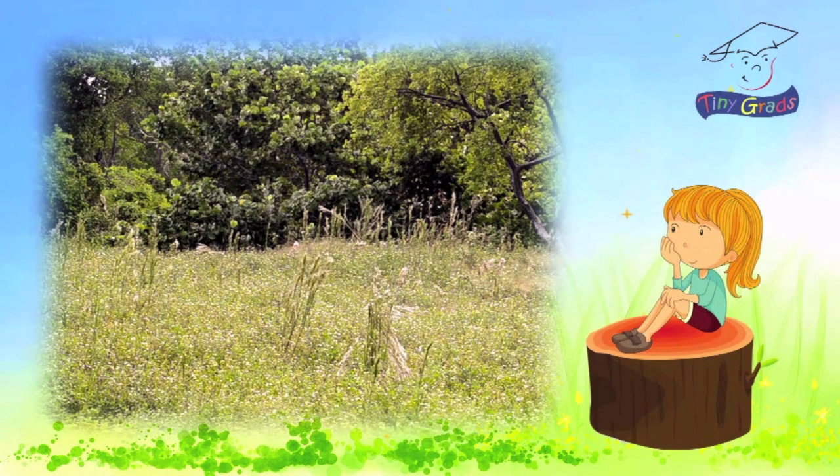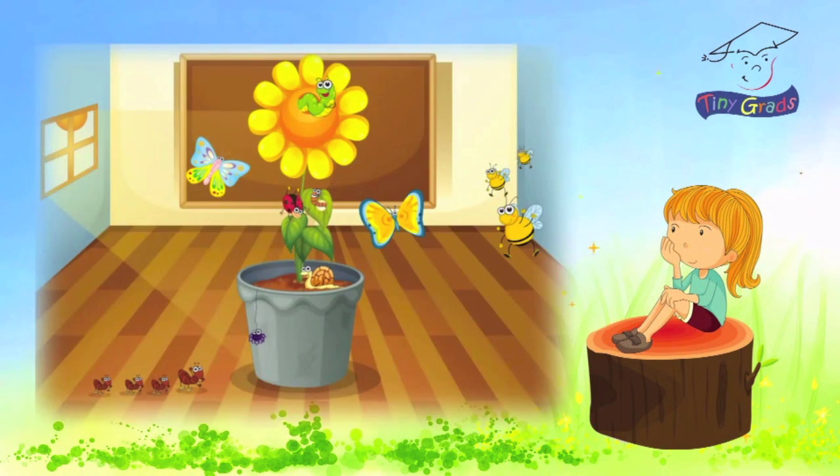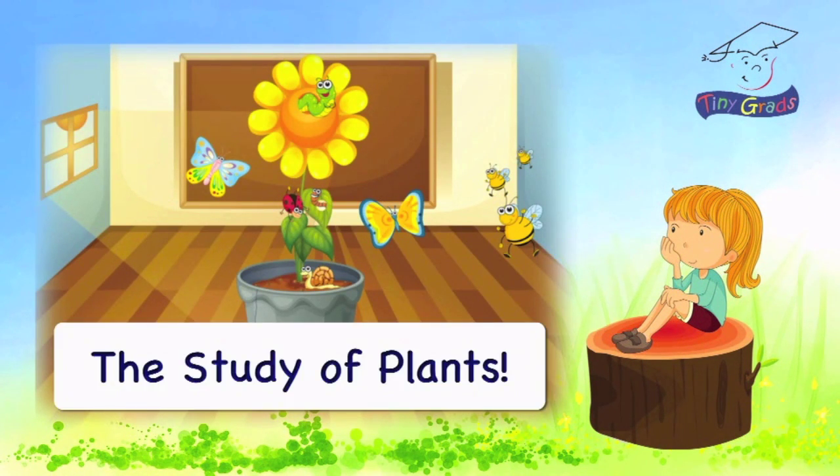Is botany when you learn about plants? That's correct. Botany is the study of plants. Very good. Are you ready to get started? Great, let's go.